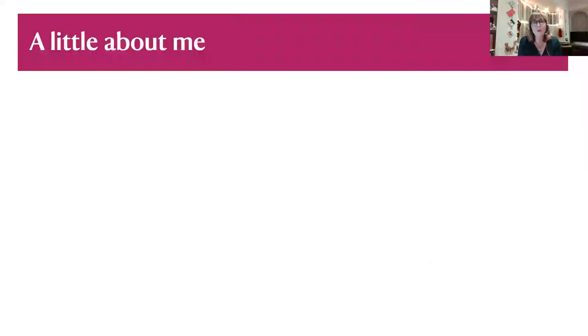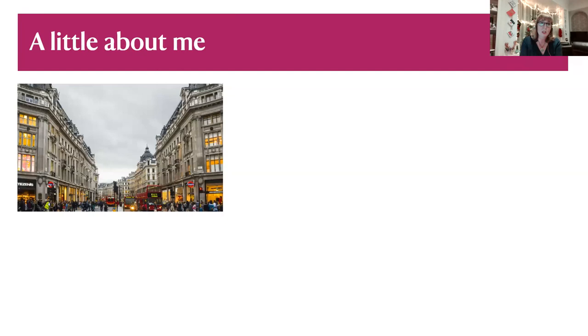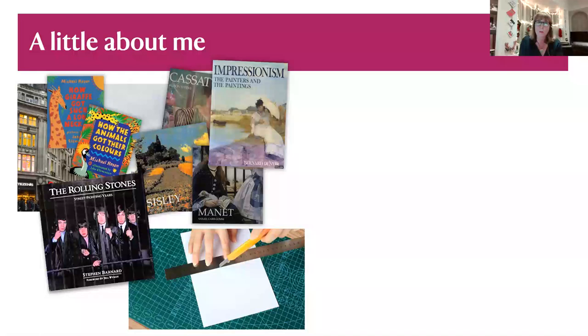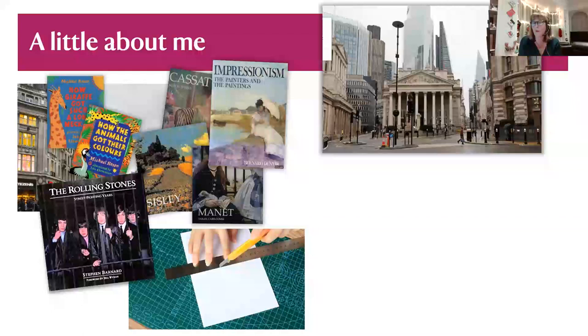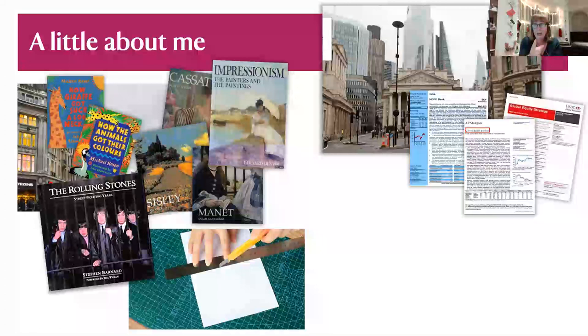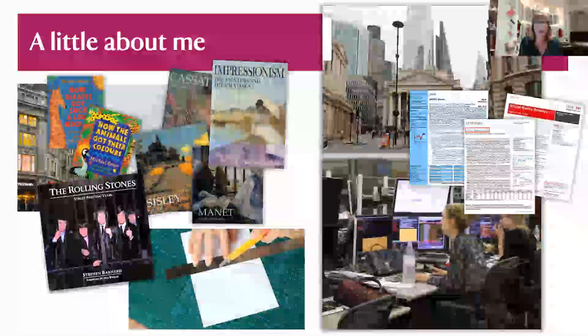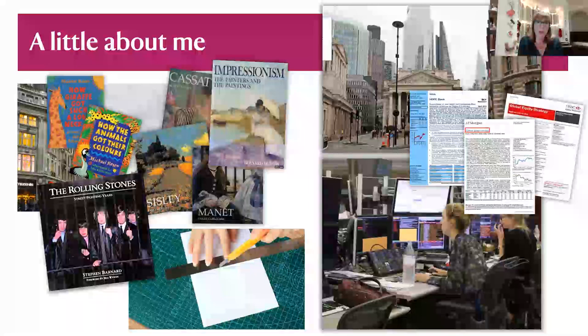I started life in a publishing firm straight out of university on Oxford Street in London. I edited books and caught the very end of old-fashioned publishing before it went digital — my desk really was cut and paste. After a couple of years I moved to the City, London's financial quarter, still editing but now financial research. Not quite as much fun, but a very dynamic, pressured environment.